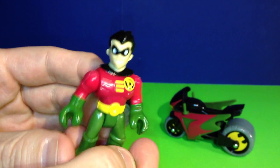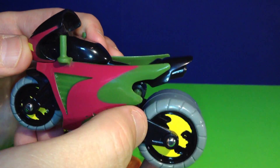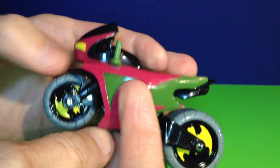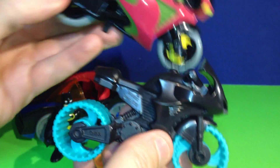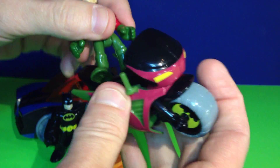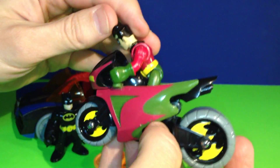Let's take a look at this Bat Cycle. Robin's cycle is red and green — it's a really neat looking motorcycle. It actually looks a lot better than another motorcycle we've seen before. By comparison, here is the Bat Cycle that comes with the Bat Cave we've shown you before — it's pretty cool but kind of basic. Robin's cycle here looks a lot better, if you ask me.